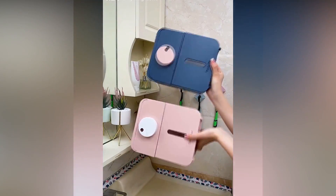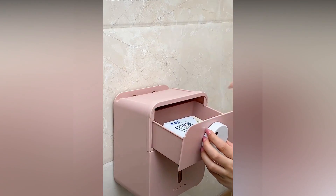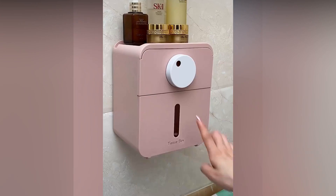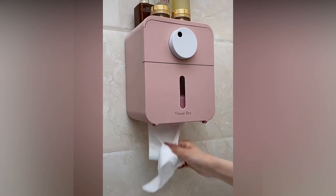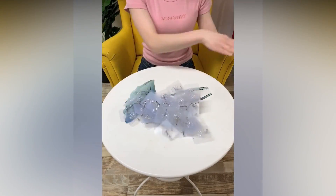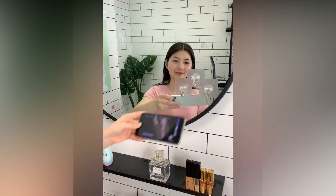Also have a look at this cool organizer that can be used at your bathroom or washroom. And these little but useful clips can be used for different purposes, as you can see on the screen.